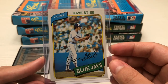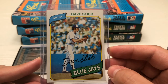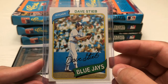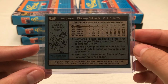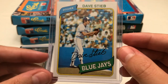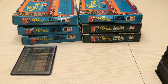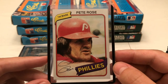Next up is Dave Stieb. Some of you might be like, 'Who cares?' but he was a heck of a pitcher, and this is his rookie card. This looks to be in really good shape as well. I haven't checked too many of these for condition yet at this point, but first glance they look good.